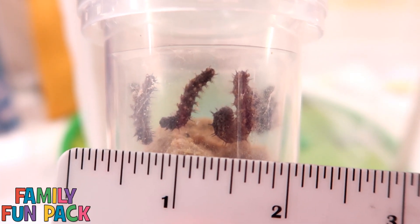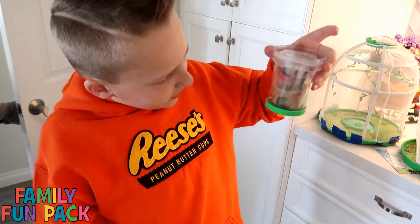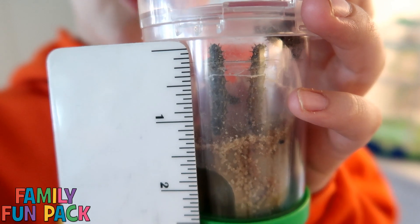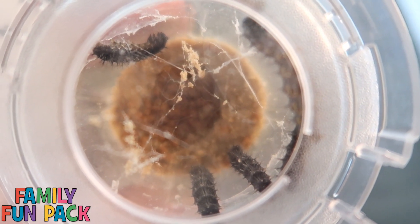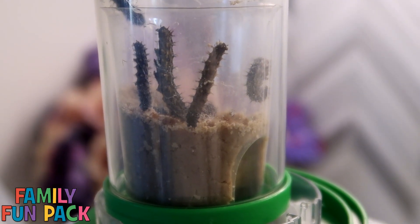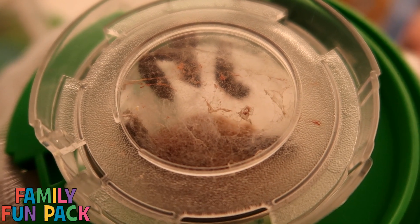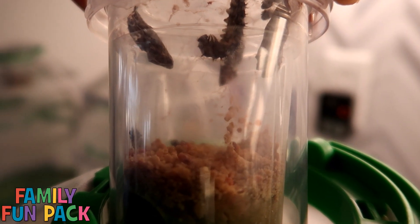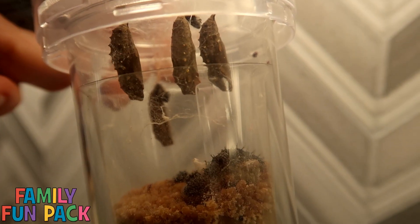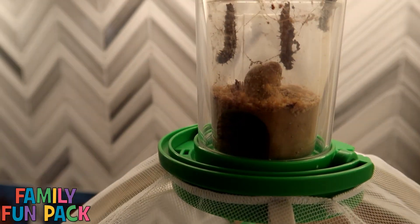Look at our caterpillars today — they're huge! They even look like they're starting to make their cocoons. They're over an inch long. See that spiderweb stuff? That's their cocoon. They're hanging outside there and eating. Look at these guys — they're already in cocoons! These guys here look like they're almost in their cocoons. This is so cool. Everybody's really changing lately.